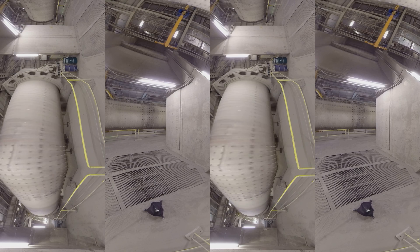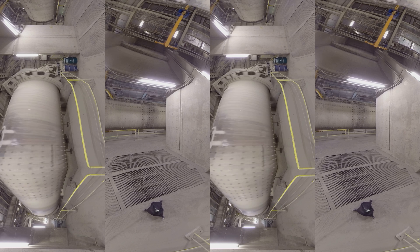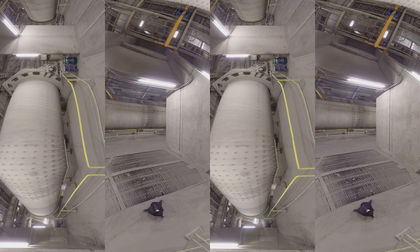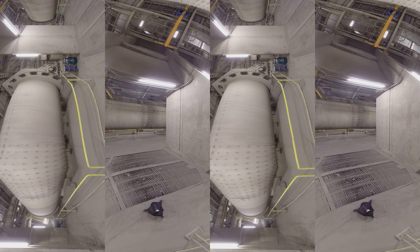After exiting the kiln, the clinker is cooled and ground to a fine powder in a ball mill. The rotating drum you see here is filled with steel balls of different sizes. Gypsum, or alternative raw materials, are added during the process, defining the setting time of the cement.